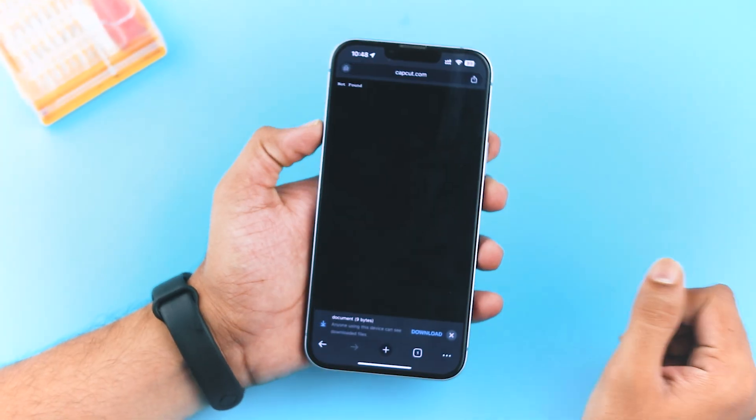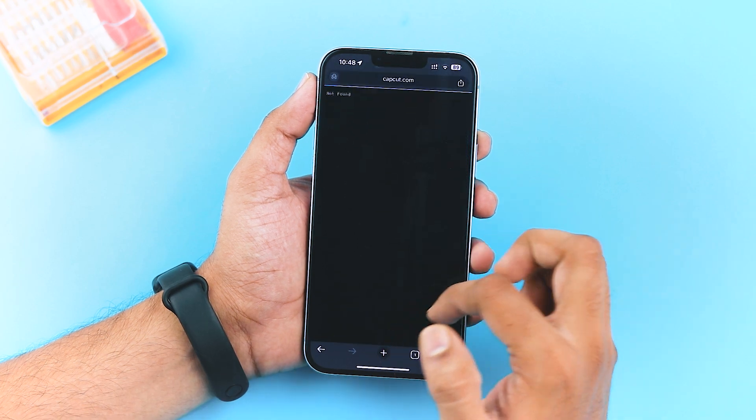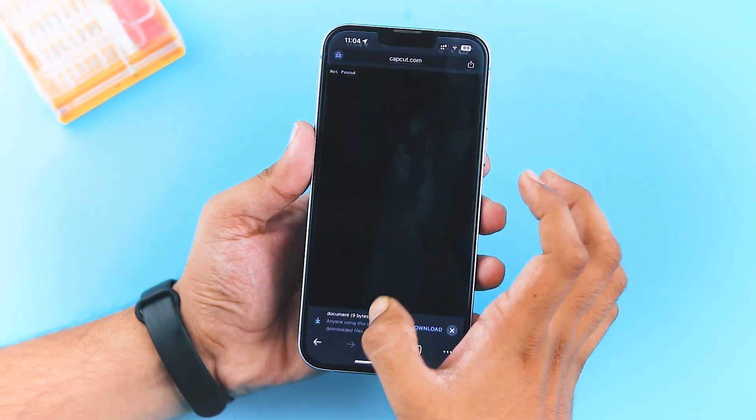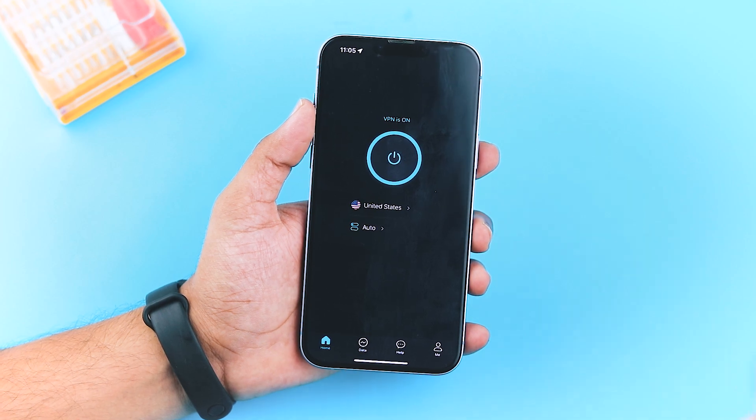Hey everyone, how's it going? You're watching TechRushy. Right now I'm traveling in another country and guess what? CapCut is banned here. You can see it's not working despite my efforts to access it, but I found the perfect free solution that lets me fully access CapCut on my iPhone.